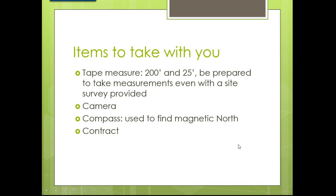Items to take with you: make sure you have a tape measure. I always take a 200-foot roll tape and a 25-foot tape measure. Always be prepared to take measurements if no survey is provided. For new construction, you can go to the job box — there's always a copy of the survey there. I would take a picture of it with my camera phone and draw it from there back at the office.